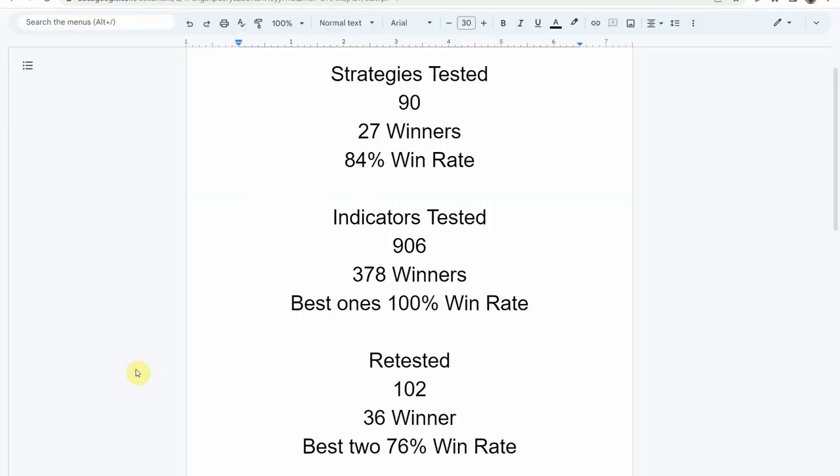I wanted to put the testing scoreboard up for everyone to see. To date, we have tested a total of 90 different strategies with 27 of them being winners. The best one so far was able to achieve an 84% win rate. We've also tested a total of 906 indicators with 378 of them being winners. The best one so far was able to achieve a 100% win rate. You need to go back and watch those videos to understand the context of how they achieved that.